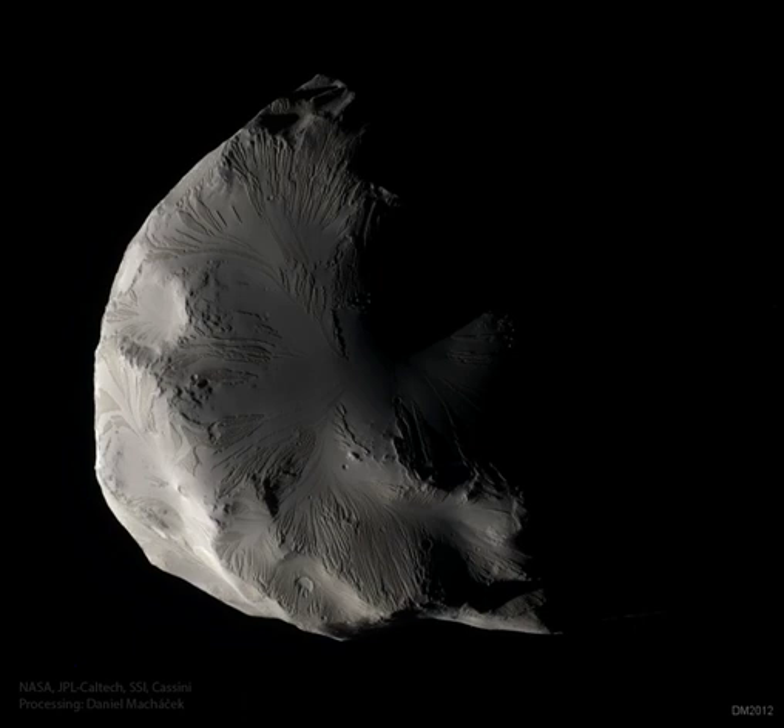Planetary astronomers are inspecting these detailed images of Helene to glean clues about the origin and evolution of the 30-kilometer-across floating iceberg.